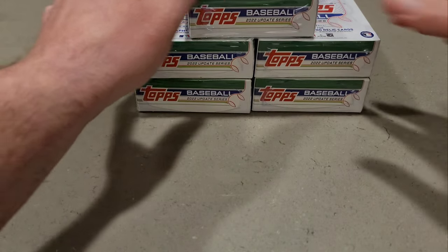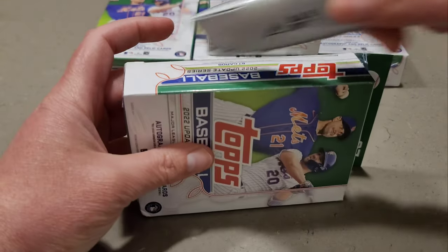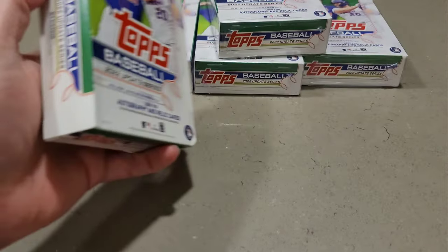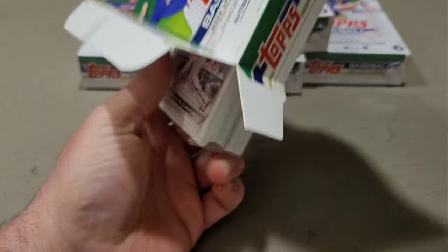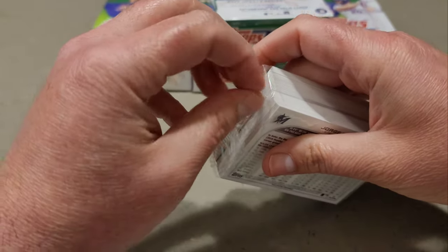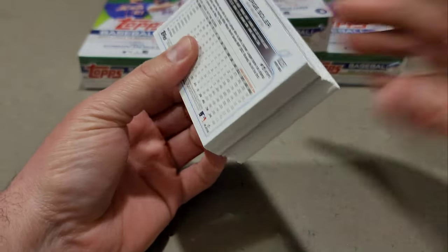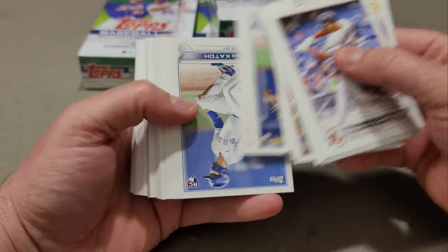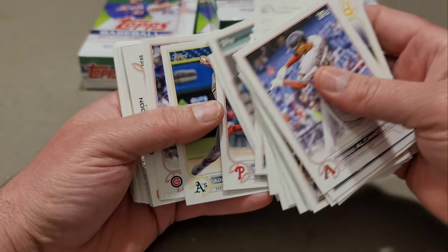Let's get into the rip here. I'm going to save this one for last because it has the beat-up box. I'm excited about this rip — five update hangers. Let's see what kind of fire is in these packs. I thought about saving them, but I've got to rip it for the channel and show the love. Go over there and sub to his channel, win some giveaways.